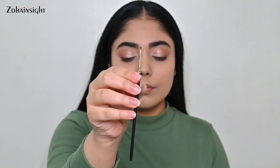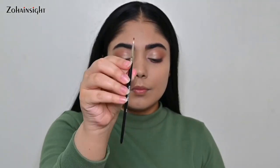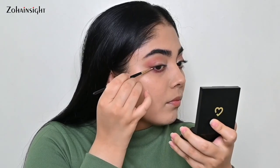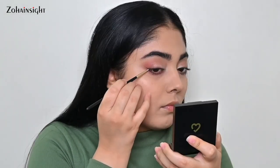Number 12 is a fine tip brush for precise detailing application. You can apply gel eyeliners, liquid liners, and water-activated liners easily with precision, and can do fun looks by dotting or creating a desired shape and wing. I absolutely love this eyeliner brush.